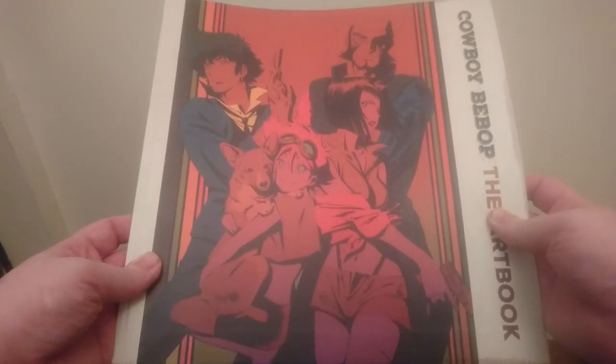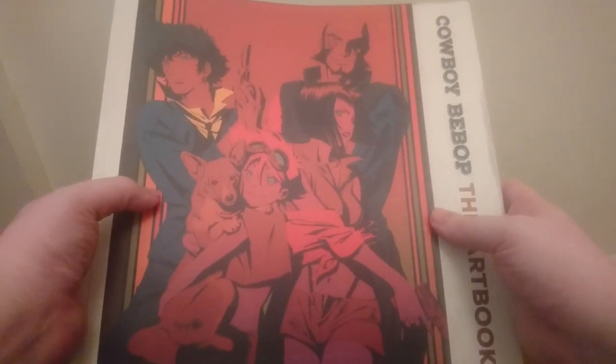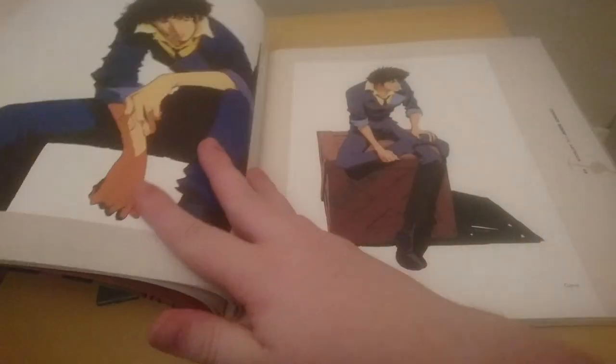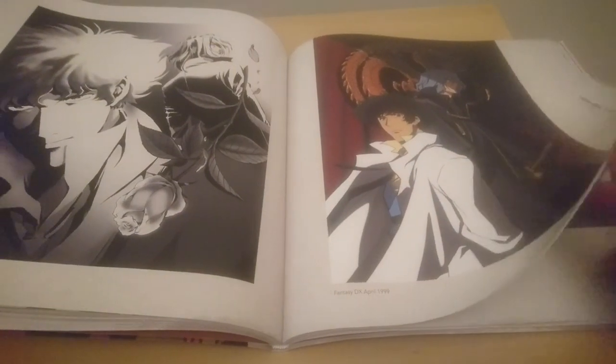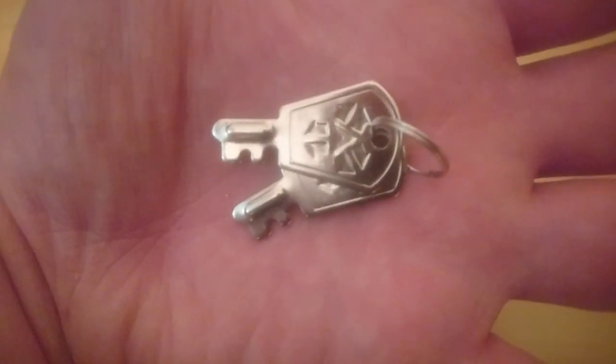The next item in the box is this gorgeous 120 page art book. The front cover features more art of each of the main cast as well as the book title. On the back is the Cowboy Bebop 20th anniversary logo. The art book features various pieces of line art, rough sketches and promotional artwork featuring all of the characters from the show.